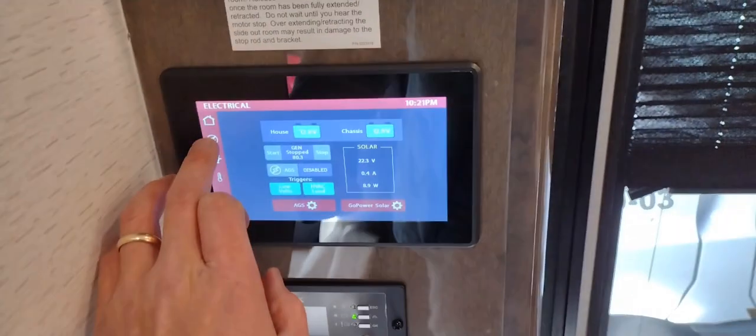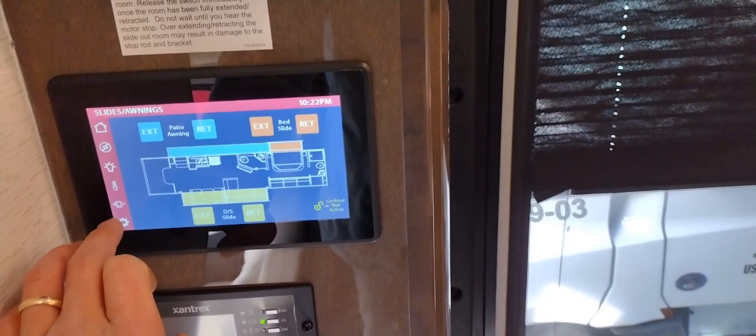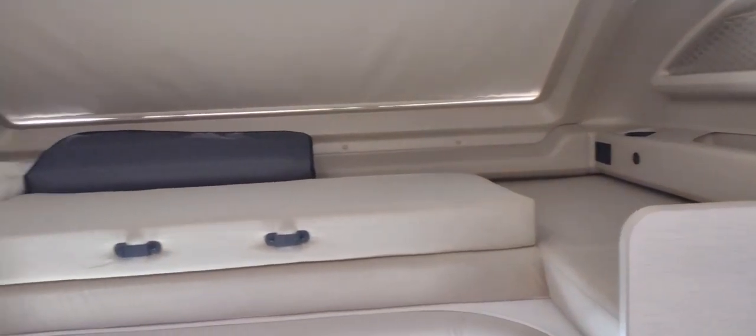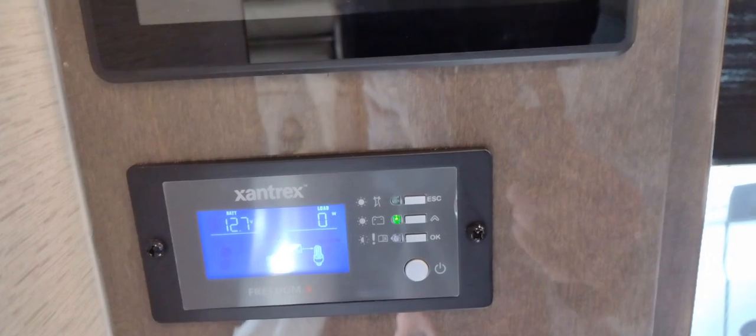You've got a Vega touch screen where you can slide the slides out, control the awnings, manage solar, check tank monitors, do an automatic generator start, and turn any light in the coach on or off. Below that is your Xantrex monitor showing battery voltage, load, and whether it's passing through the inverter. You also have an overhead bunk that drops down with a ladder; there's a roller shade, and when open you have a huge window to view out of — plenty of room for two people with USBs and 110 plugs on each side.